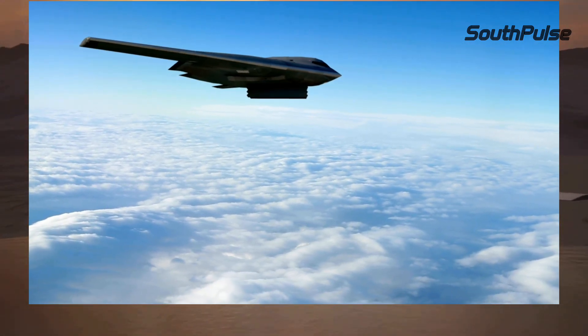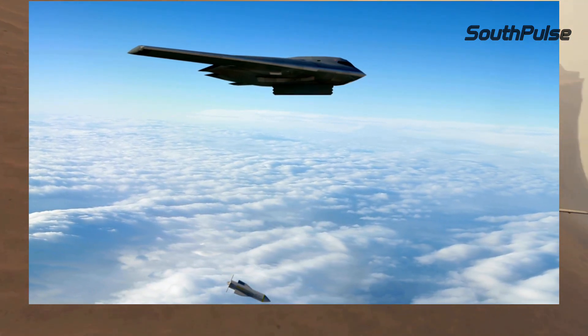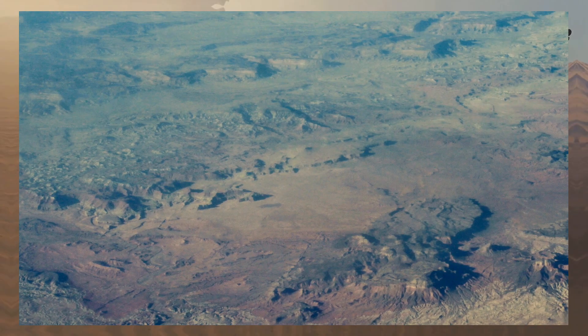So, what do these advantages mean for the UAV's performance? Increased range, extended endurance, and expanded payload capacity make this UAV a game-changer in unmanned aerial vehicle technology.